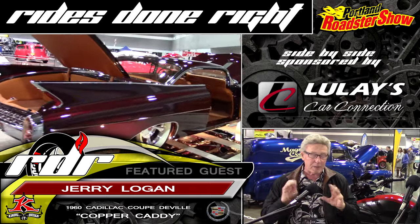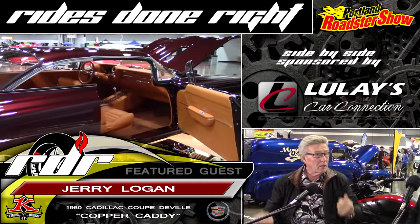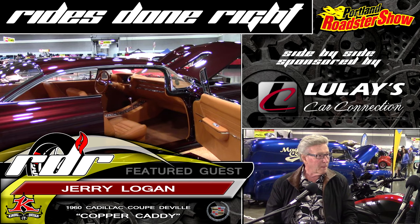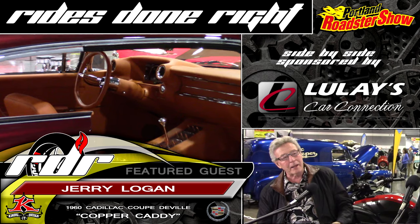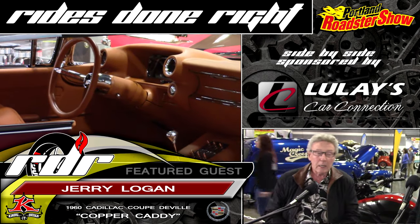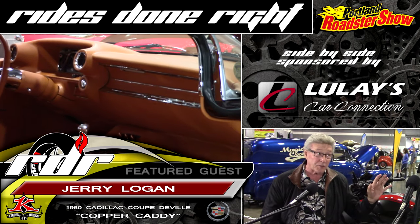When I jumped in the car at the end — the car's done, it's all painted, interior's in it — I'm talking about the steering wheel. Hey, this is really cool. They made that steering wheel on a 3D printer. Made the wire frame for it, built it all up. That's how innovative those guys are there.